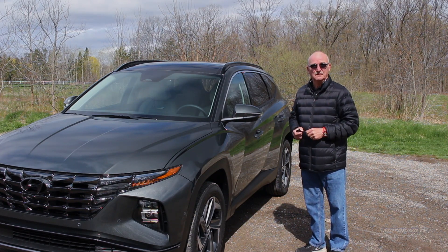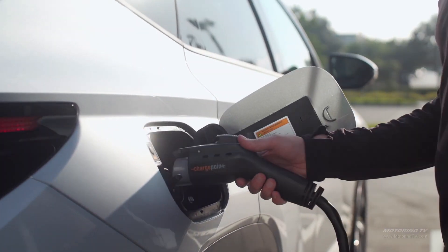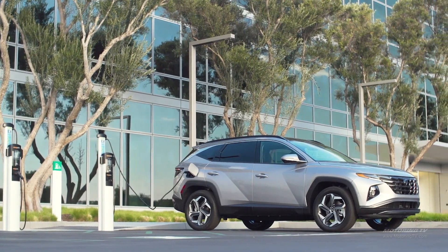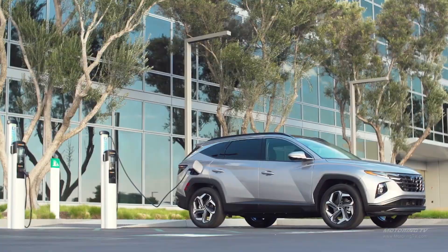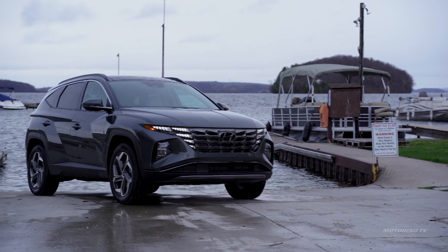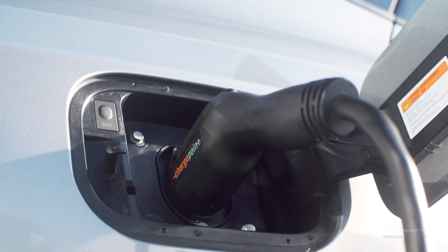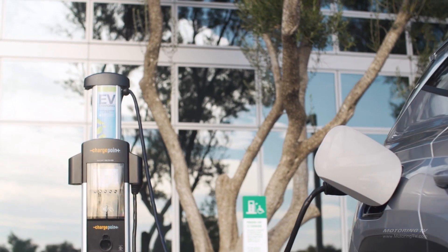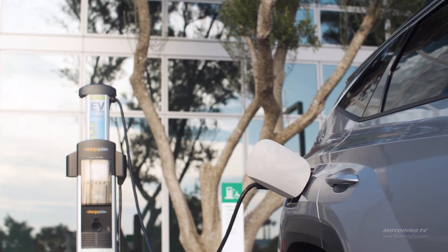Later this year a plug-in hybrid will land. It uses the same 1.6-litre turbo four, but works with a brawnierelectric motor making 90 horsepower and 224 pound-feet of torque, fed by a larger 13.8 kilowatt-hour battery that delivers around 50 kilometres of electric-only driving.